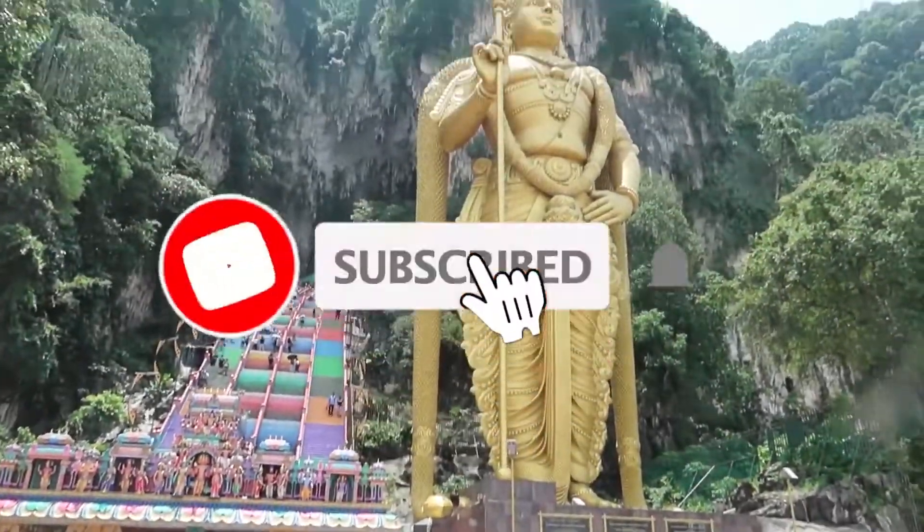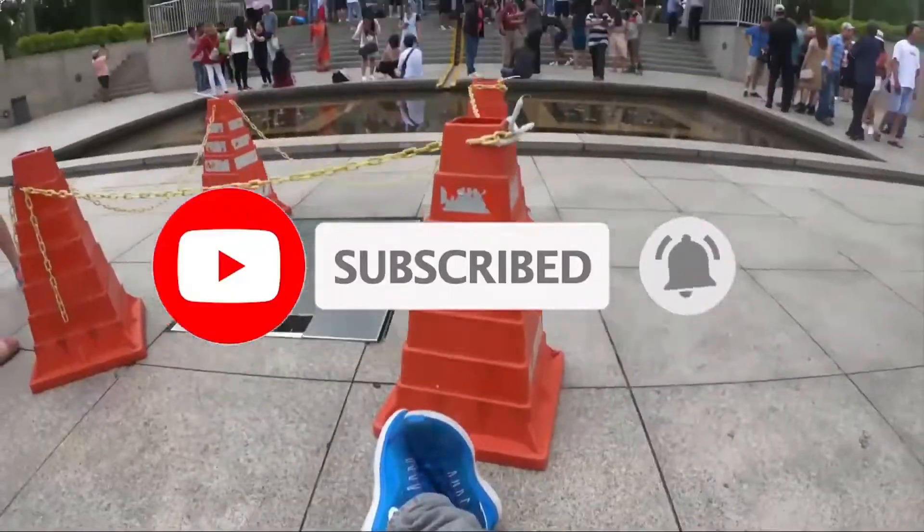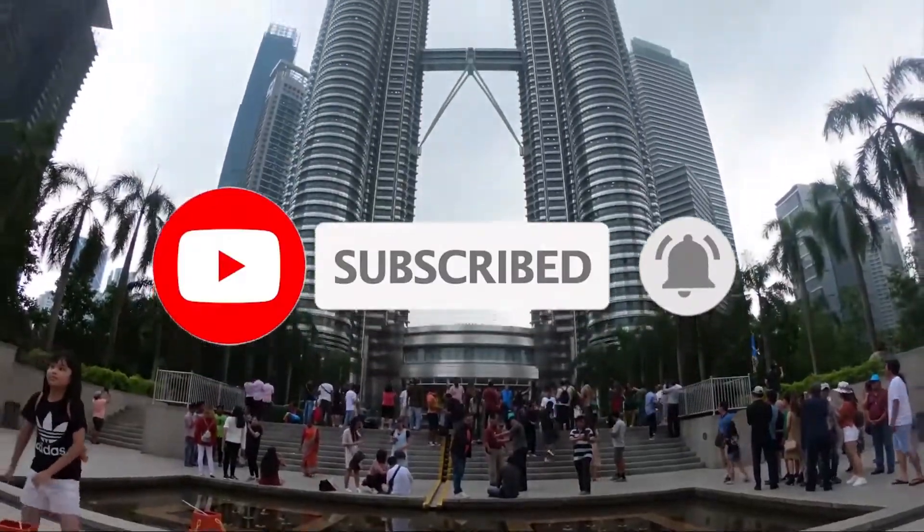Hello friends, welcome to this channel. Don't forget to press the bell icon. Good morning guys and welcome back to the channel. Abhinash here.